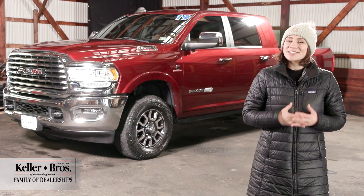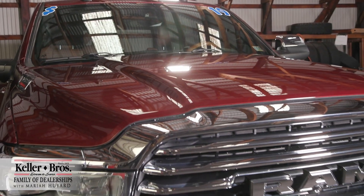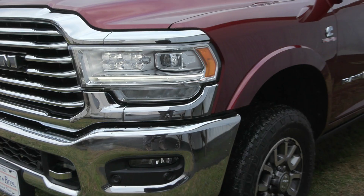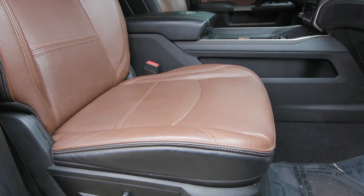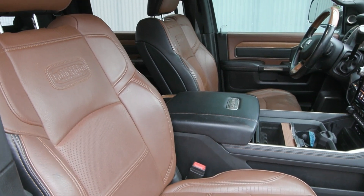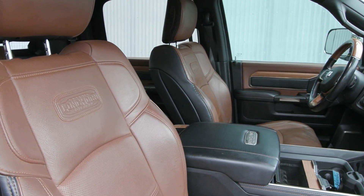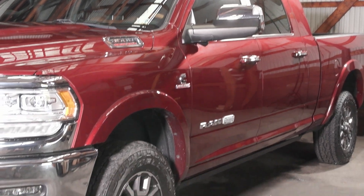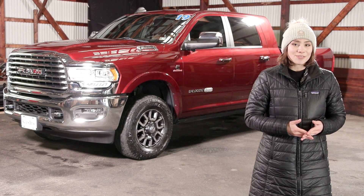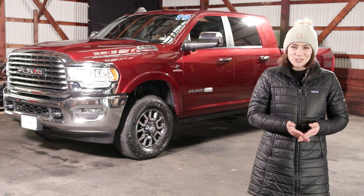Hi, Mariah here with Keller Brothers, looking at this beautiful 2019 Ram 3500 Longhorn. It's a beautiful Delmonico Red exterior color, and you have the premium leather seating inside with a combination of black and cattle leather tan — a beautiful combination inside and out. You've got great features like LED lighting, chrome tow hooks in the front, and power running boards on the side.